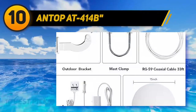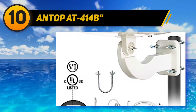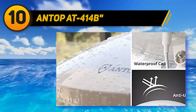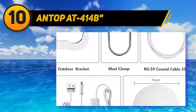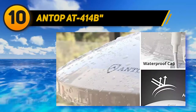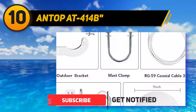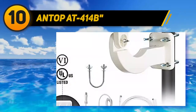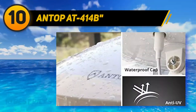Starting at number 10, the Antop AT-414B outdoor HD TV antenna is the perfect choice if you don't want to pay for a satellite subscription and want to receive free local TV channels instead. It features omnidirectional signal reception, which makes it great for RV and trailer usage. It supports HD TV, 1080p, and 4K Ultra HD, and is compatible with TV converter boxes or digital TVs. By splitting the signal, you can hook up multiple devices. The antenna has a reach of up to 65 miles thanks to smart bus amplification technology.